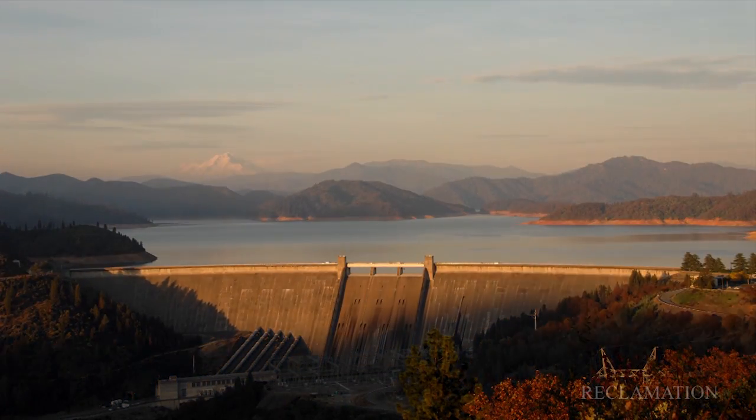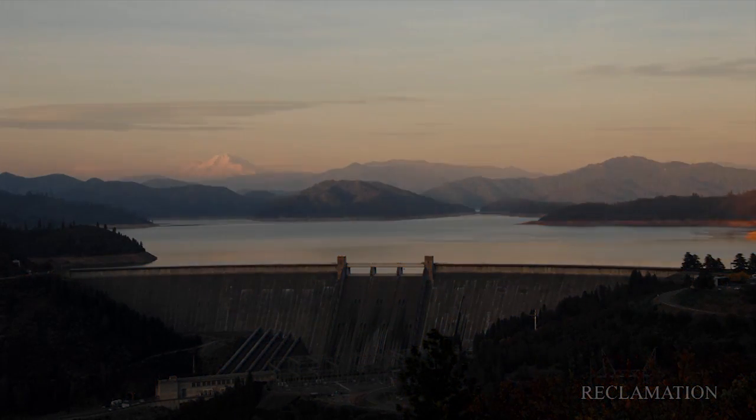Fish passage at dam structures is a significant concern for the Bureau of Reclamation and other agencies like the Corps of Engineers, Tennessee Valley Authority, and others that build dams. We have a range of what we call low head dams and high head dams — everything from five or six feet high across the river channel to several hundred feet high.